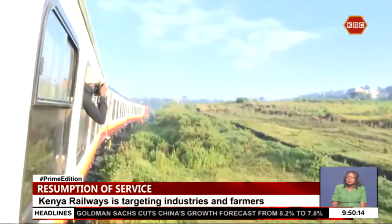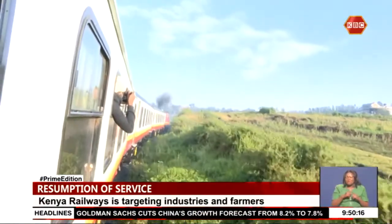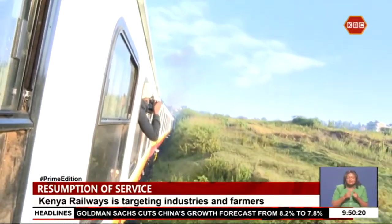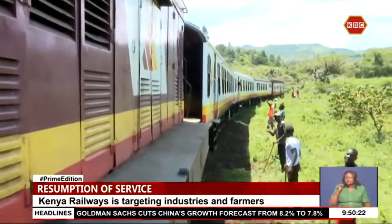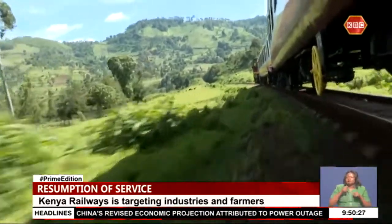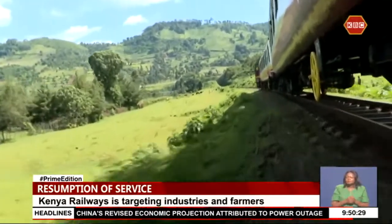A sound that has not been common in parts of Rift Valley and Western Kenya for more than a decade — the excitement over the revival of the meter gauge railway is intense as this trial train snakes its way through the picturesque valleys and hills of the Rift Valley landscape.